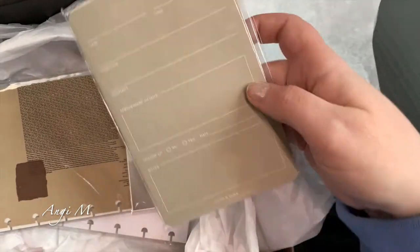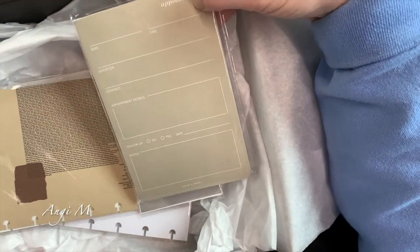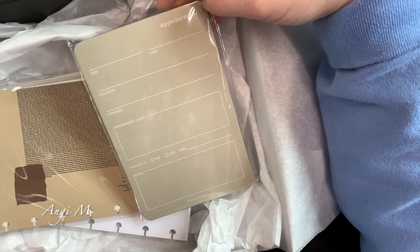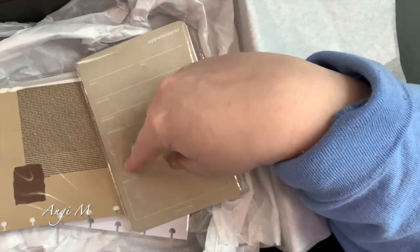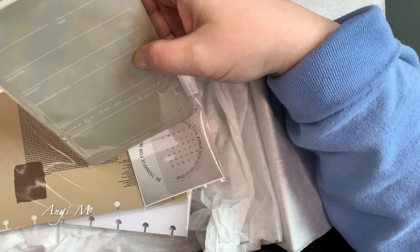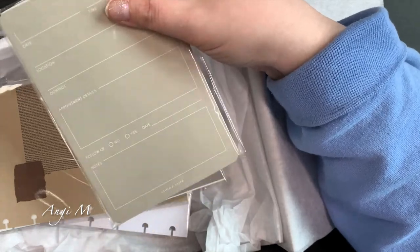I do like the appointment notepad to an extent — you can make notes, it has appointment details, which is fabulous. The only problem I see with this is that punching it is going to hit this edge. So I'm going to set this aside; I don't know if this will be something I would use either.